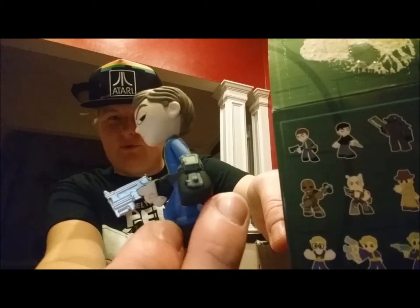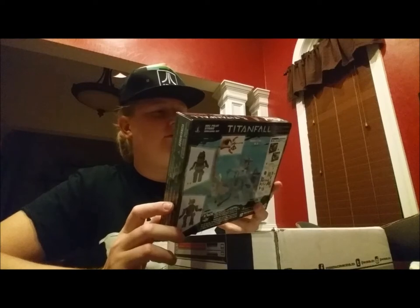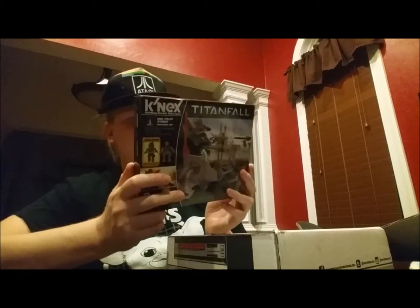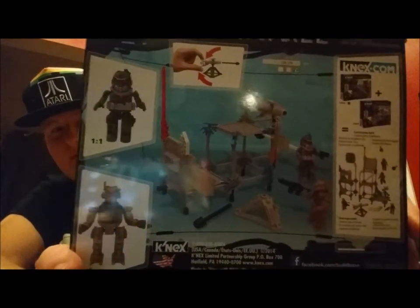This looks cool — it looks like one of those old Nintendo gloves. Do you guys remember those? We've got a K'nex Titanfall Pilot Strike building set. Interesting. For age eight and older, 86 pieces. It looks like it makes two little figures too. I guess hubby will be building this with our son. I'm sure he's looking forward to that — little pieces.